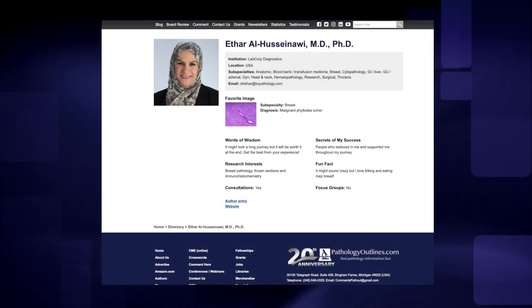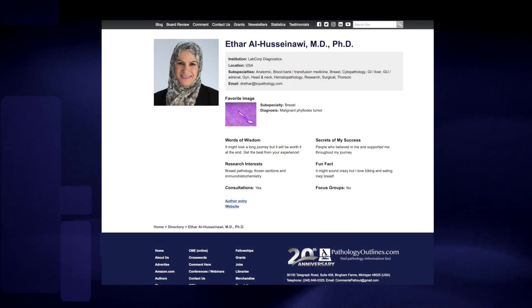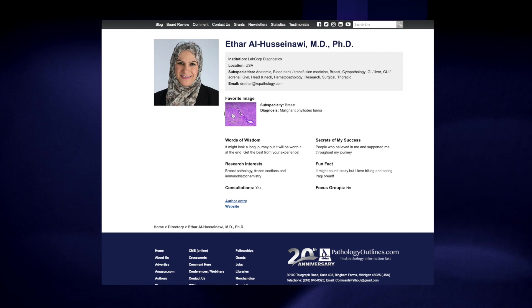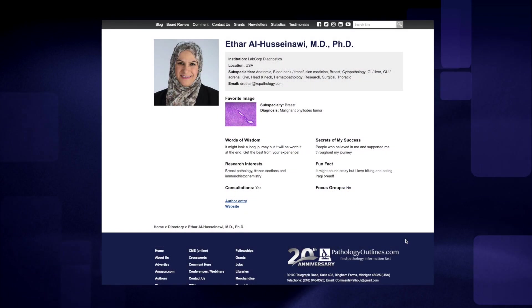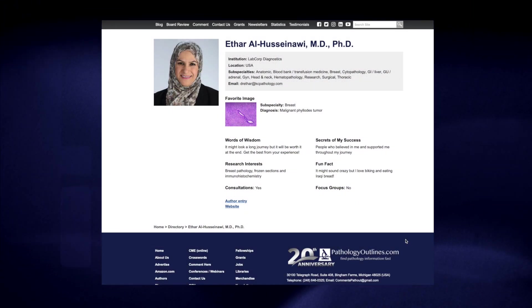What the directory will do is enable you to learn very quickly about any pathologist — not only to see what they look like and what institution they're at right now, but also what their favorite image is, if they have words of wisdom for the pathology community, secrets of success, what their research interests are, and fun facts. And of course, you can add this kind of information about yourself. Every month we're adding 1,000 profiles — we're getting there.